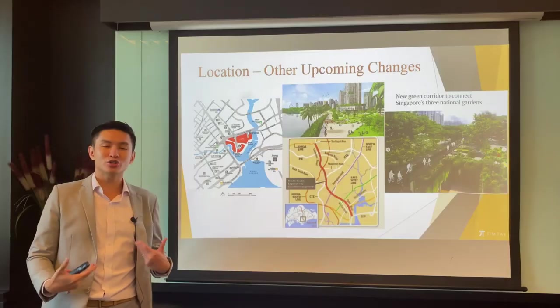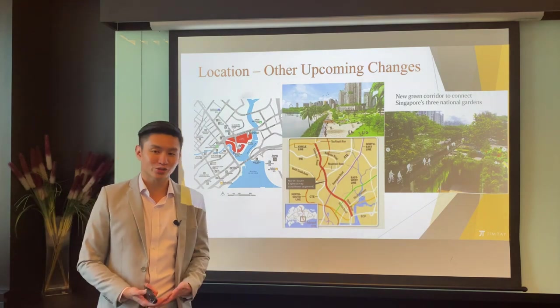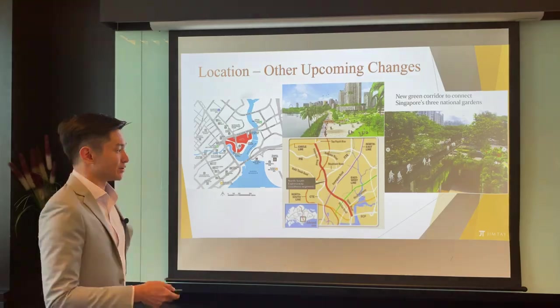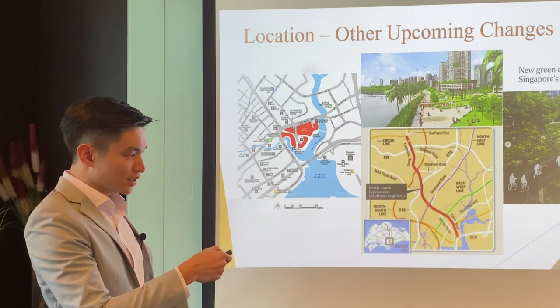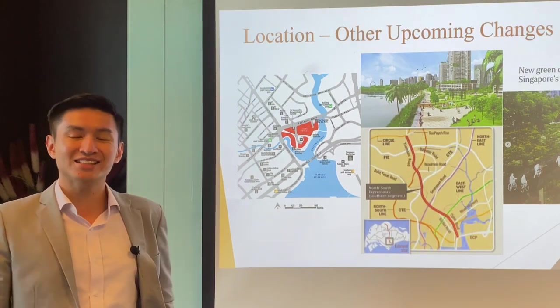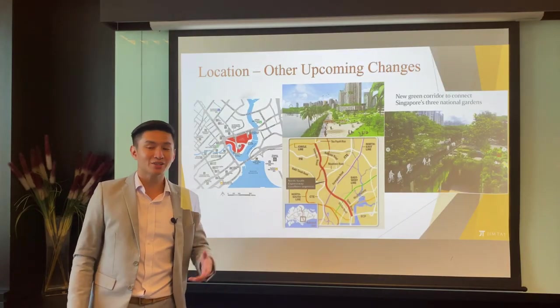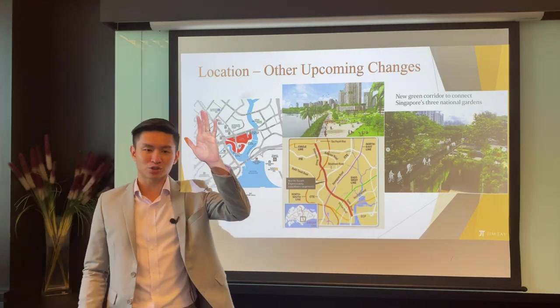Singapore Art Museum is also going through a revamp - all these are causing a lot of revitalization in the Bugis scene. Nearby at Kampong Bugis on Victoria Street, there is a large land parcel on government land sales expected to drive more vibrancy in the area. A new expressway, the North-South Corridor, is also coming up soon with its exit very close to this property. The Green Corridor for cyclists connects three national parks: Jurong Lake Gardens, Botanic Gardens, and Gardens by the Bay.